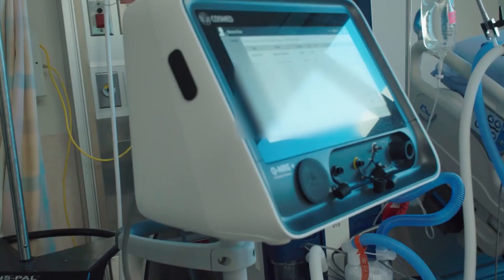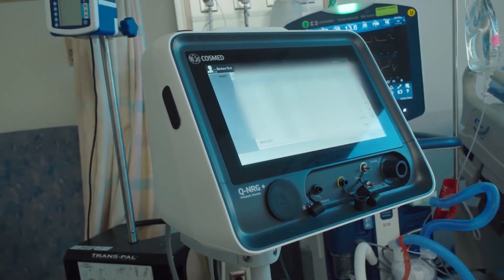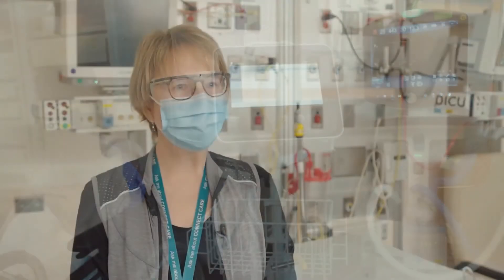When we purchased the machine through the generosity of the Royal Alex Foundation, we weren't aware that we were actually the first site in Canada to use a machine that's widely used across Europe. There have been numerous other hospitals that have gotten on board across the country, but we were number one.